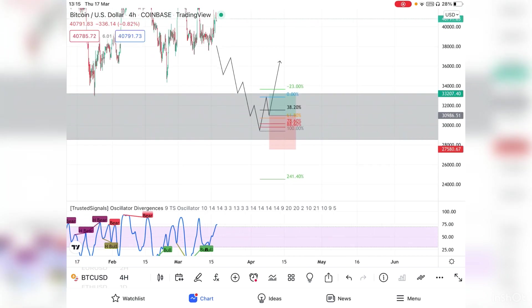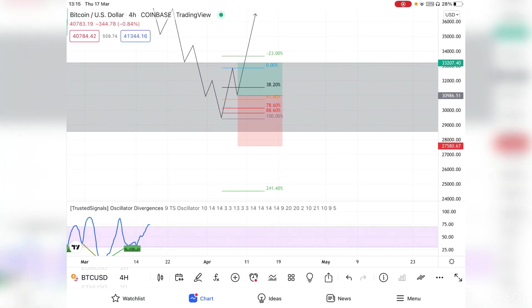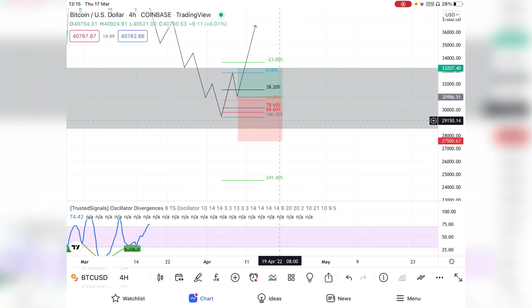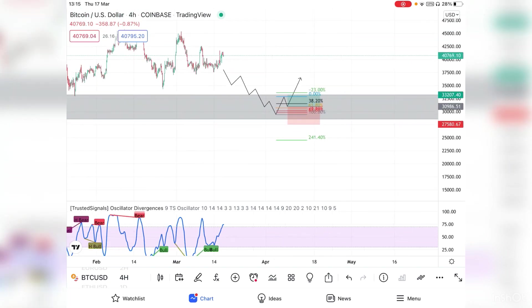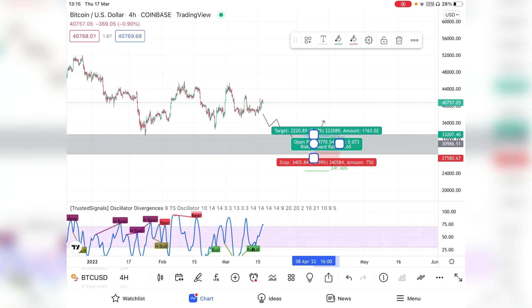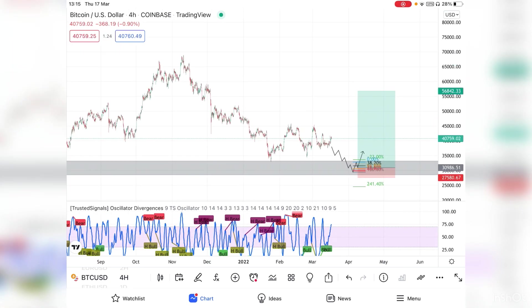I would risk the entire 2k account on this trade. Knowing that, I would then determine my lot size based on my stop loss distance — that's how I set the lot size using the DSL. My take profit would be a new all-time high, so this is essentially a swing trade strategy.